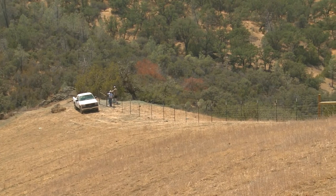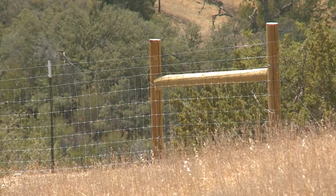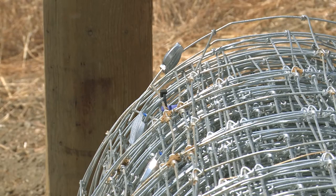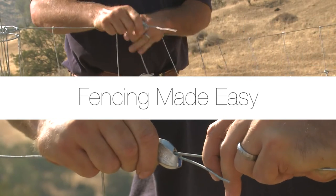By pairing the highest quality fence on the market with pioneering, innovative, and time-saving products, Bacart and Gripple proudly introduce the fencing made easy system.